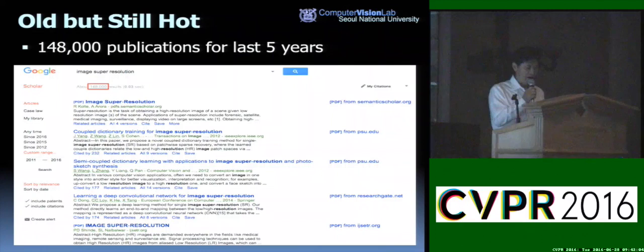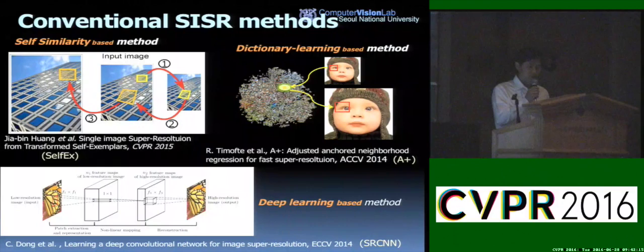This problem is very old but still a hard research topic. You can find more than 140,000 publications in the last five years. Here are some recent representative single image super-resolution methods that use different approaches like self-similarity, dictionary learning, and deep learning. Among them, SRCNN is the first CNN-based super-resolution method that gives the best state-of-the-art accuracy.